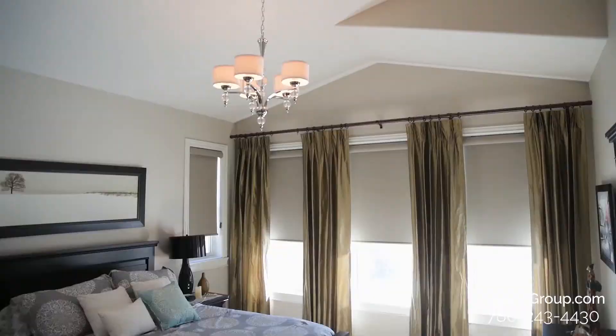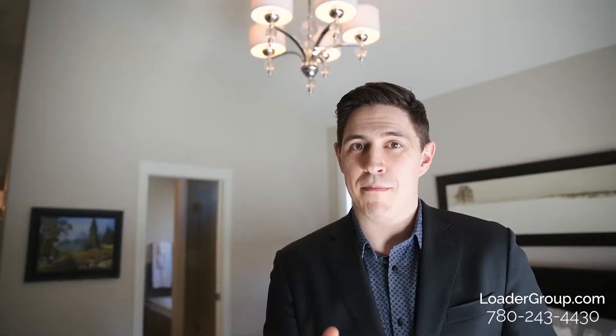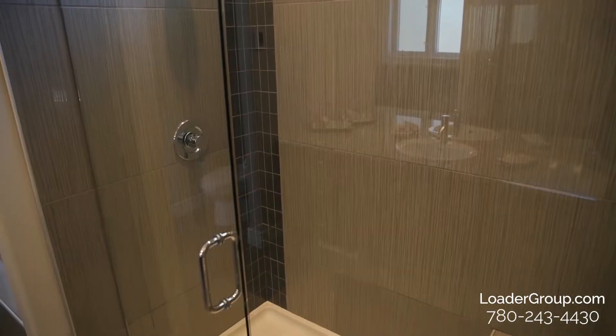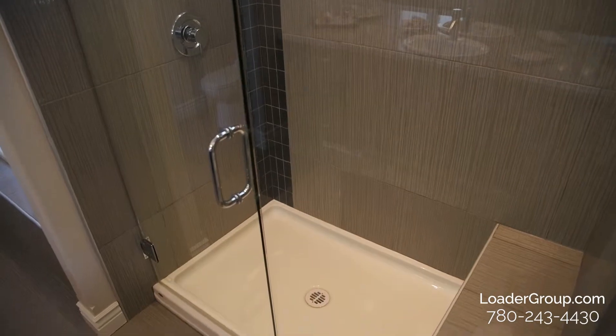Down this hallway takes you to the master bedroom and ensuite. In the master bedroom you're going to notice that the same vaulted ceilings are carried throughout — it's not just in the main living areas. We have a very spacious master bedroom, big enough for a king size bed, and off this way is the amazing ensuite. The ensuite features a floor to ceiling tile shower complete with bench and another window to let in even more of that natural light.